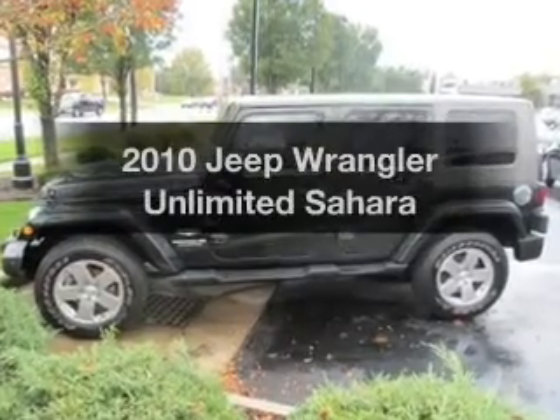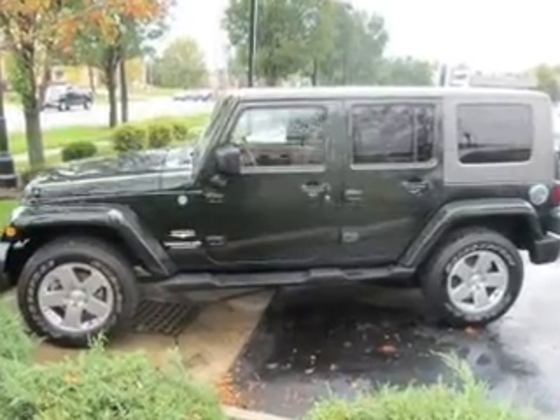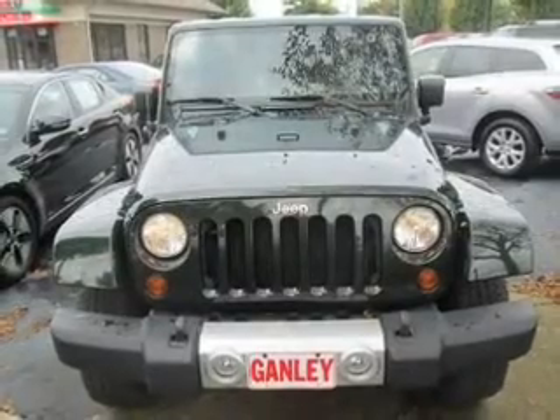Get noticed in this 2010 Jeep Wrangler Unlimited. Everything you need under one roof with this great vehicle.